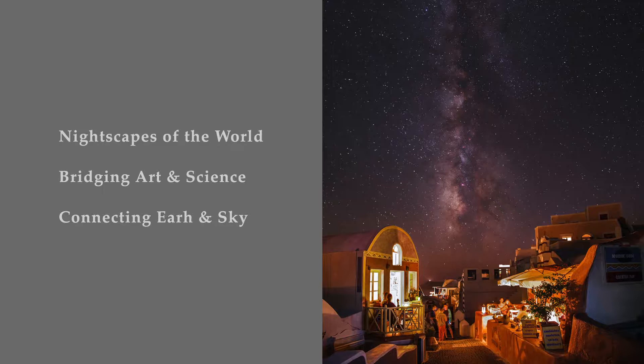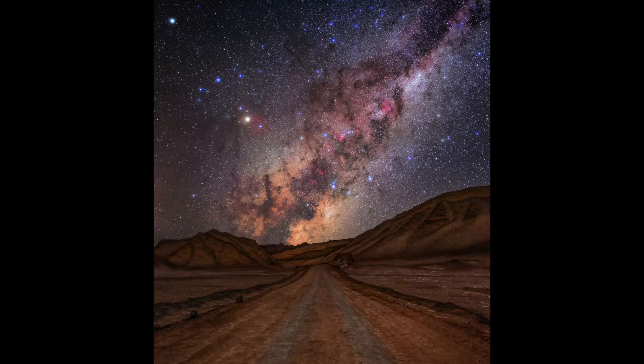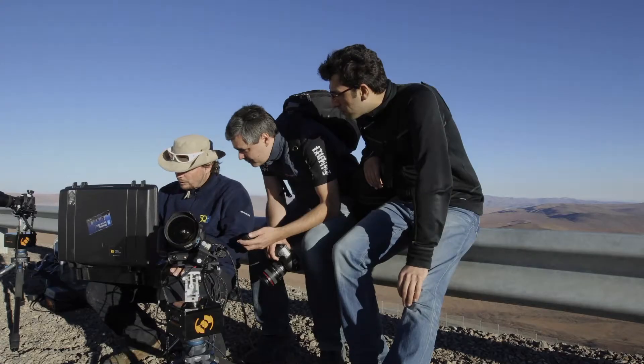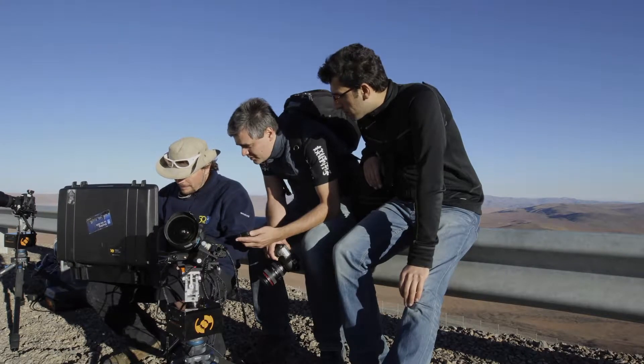Throughout my career I've been a photographer and science journalist. As a science journalist I like to share and communicate science through outreach, and it's very effective to use an image to show what's up in the sky. Many urban people have lost the connection with the night sky, so when you show a picture of the Milky Way they can reconnect with the natural night sky that is lost due to light pollution. That brings me to put a story next to the image — I always combine my images with a story and a taste of science to make a better understanding of what's in the sky.